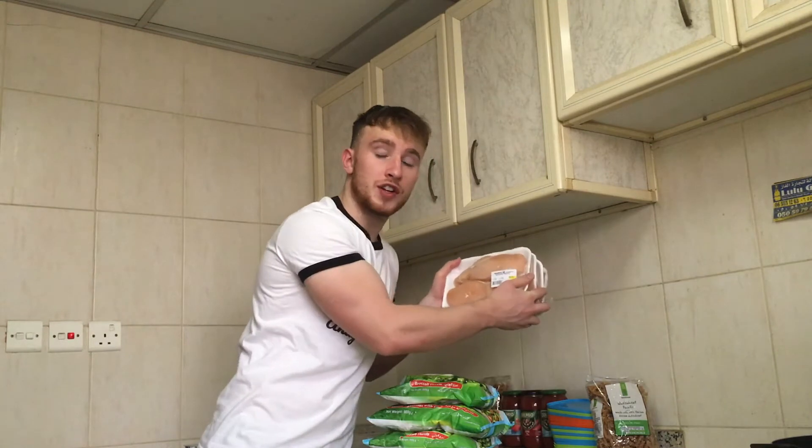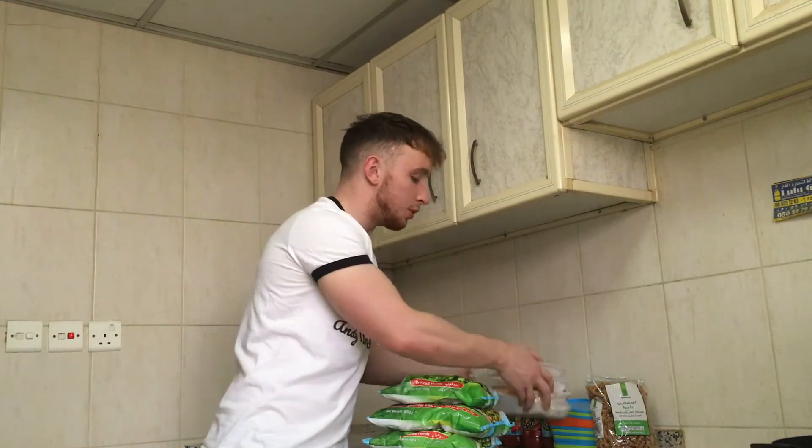Next up I have chicken — just over 2kg of chicken, which is going to keep me on track in terms of hitting my protein goals, also making sure that I'm staying full.